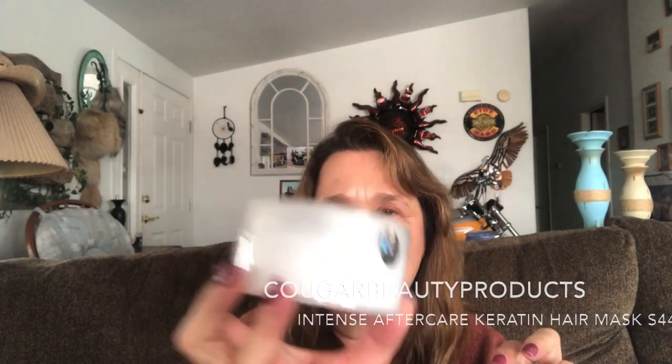This is an Intense Aftercare Keratin Hair Mask by Cougar. I have a hair mask in the shower that I'm just finishing up. This one is salt-free, sulfate-free, and silicone-free. The directions are tiny and I can't quite read them — I'll need my magnifying glass. Intense formulation for dry, damaged hair. That looks awesome.